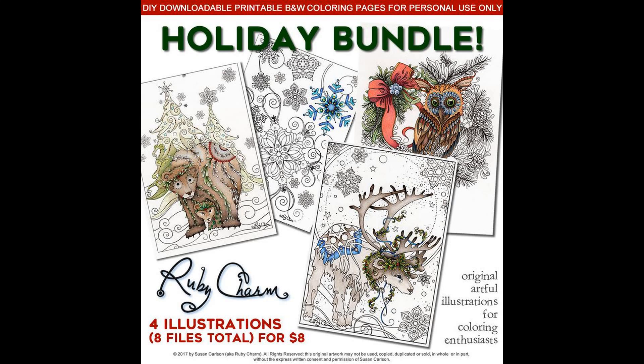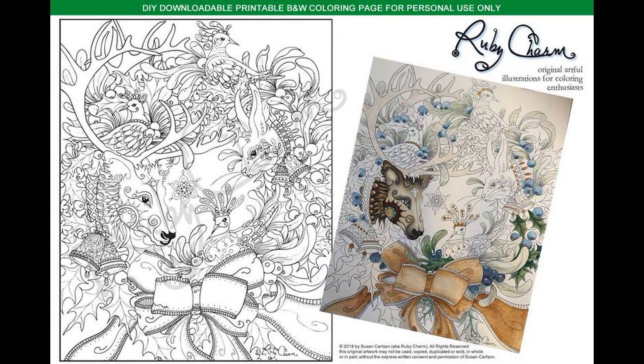I want to share some quite inspiring Christmas designs which I found on Etsy and about which I'm thinking whether I need to purchase them. The first set is by Ruby Charm. I love her style of drawing animals and I love her backgrounds — this set is quite interesting.